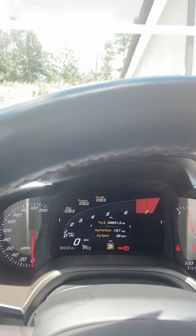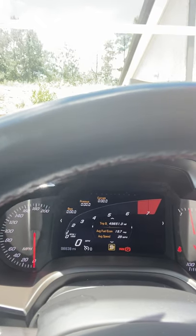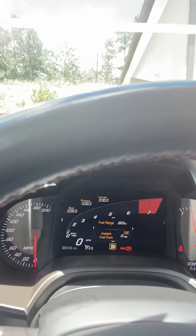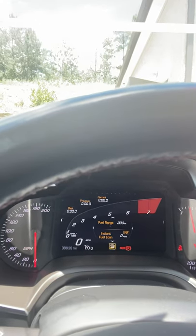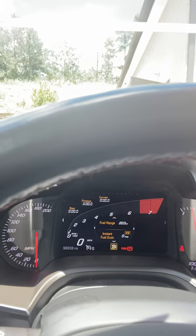The average fuel economy right now is about 19.7 miles per gallon. Average speed is 29 miles an hour. As you can see, that's a V8, and she's got about three-quarters of a tank of fuel, which is good for about 203 miles.